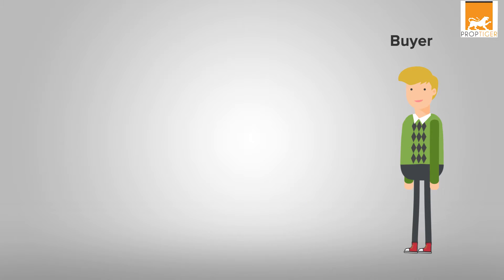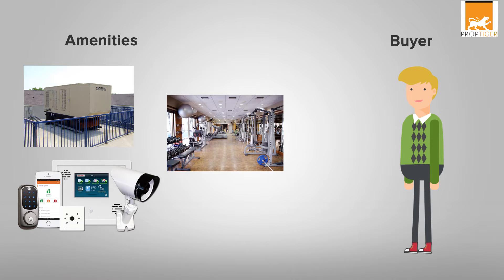However, for enjoying certain amenities provided in a housing society, you may have to pay extra charges periodically.